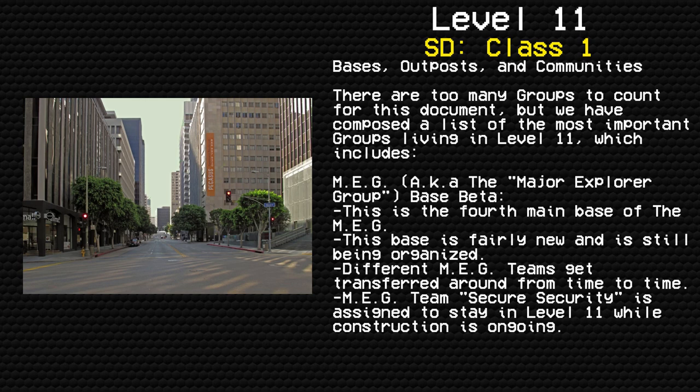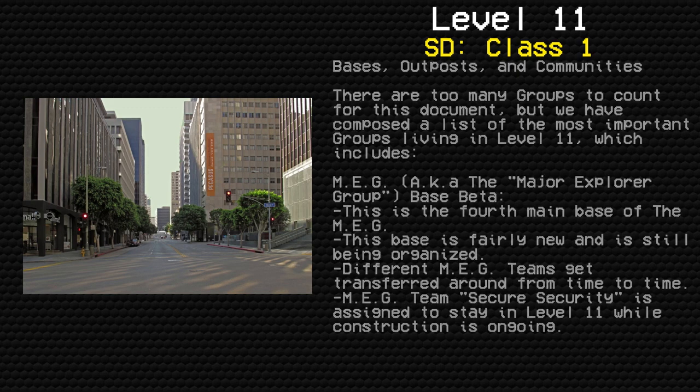MEG Team Security is assigned to stay in Level 11 while construction is ongoing. The Eye of Argos — this is the main base of the Eye of Argos, a building known as the Headquarters. It is a safe place to stay or even trade, unless you have sinned.